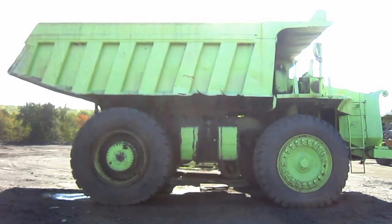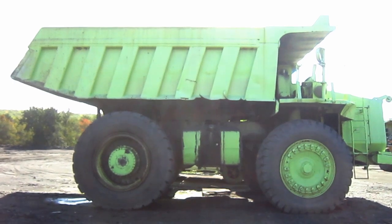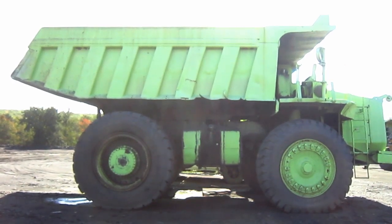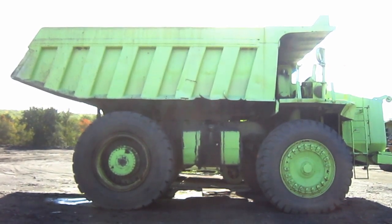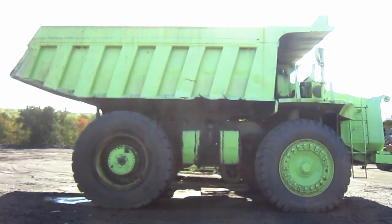To help give you an idea of the size of a 3311C, this truck measures 15 feet 9 inches tall from the ground to the top of the canopy over the operator's cab, and 15 feet 10 inches wide.